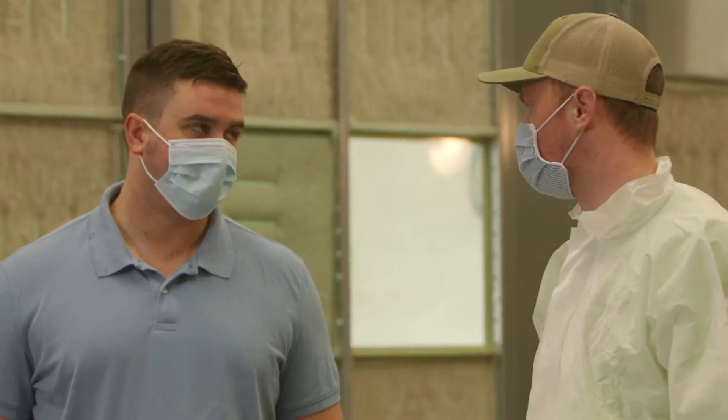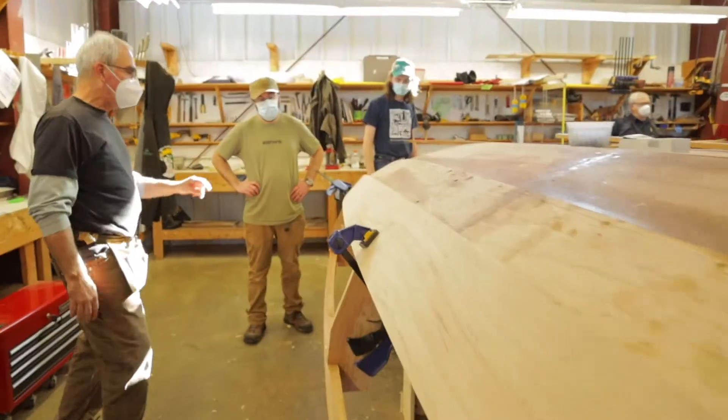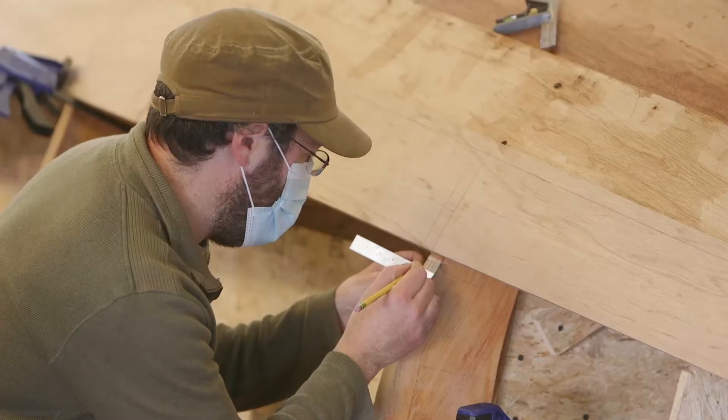We're always coming across landing school graduates. It's a small enough industry — the networking takes off. You work on one project and all of a sudden you've met 10 or 12 people just from one connection on one team.